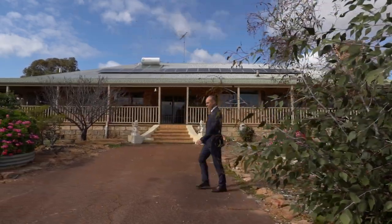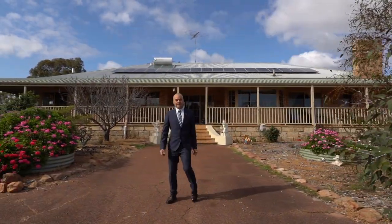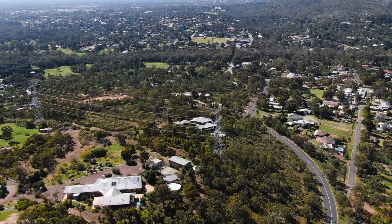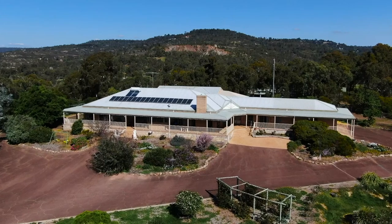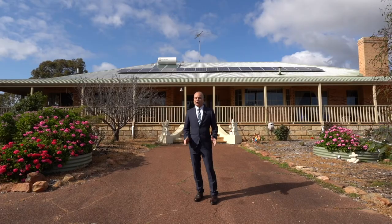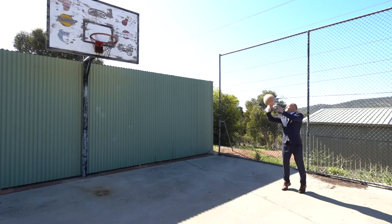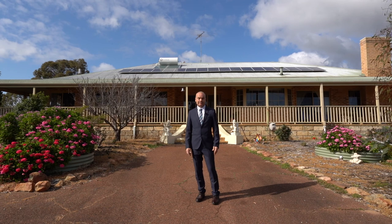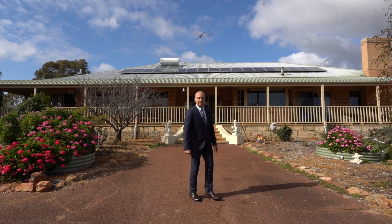Hi, Simon here from Centurion Real Estate and welcome to number 17 Adelaide Crescent in Helena Valley. Now this magnificent property is set on just under five acres, it has a massive six bedroom, three bathroom home on it, sheds galore, a basketball court, and it even has a pool under the main roof. You're going to love it, let's go take a tour.